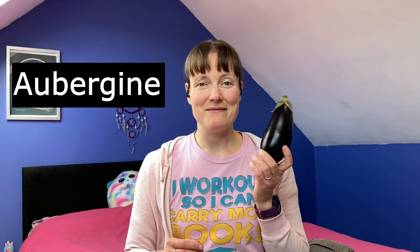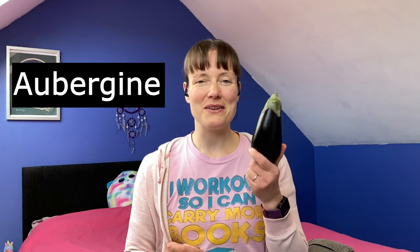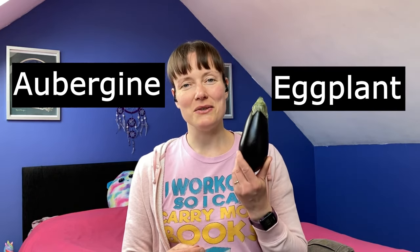Back to food again. This is an aubergine if you are English — an aubergine. In America, it's called an eggplant.